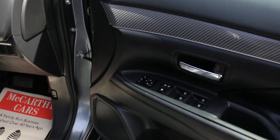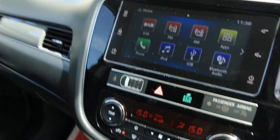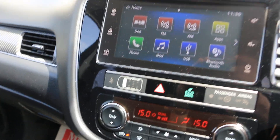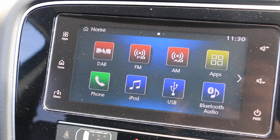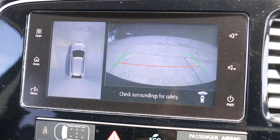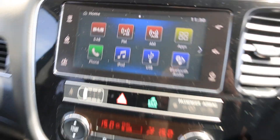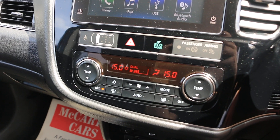Electric seat, electric and folding mirrors, comes with a touchscreen DAB radio, Bluetooth, 360-degree camera, and climate control aircon.